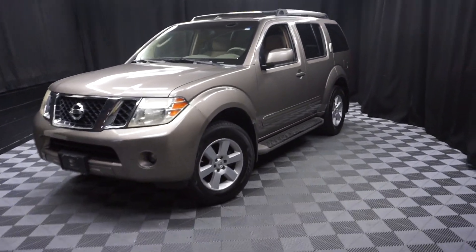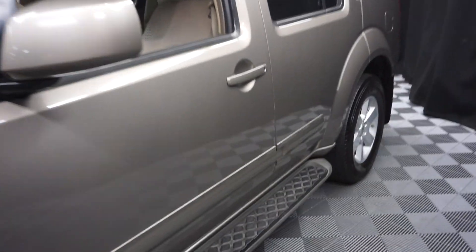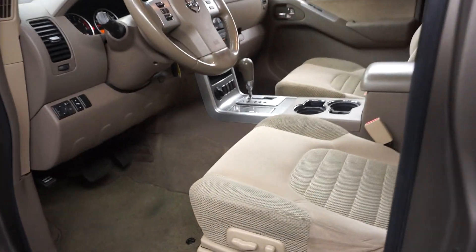All right, car shoppers, welcome back to Lexus of Wilmington. Just traded in is this Nissan Pathfinder. This one is a pewter metallic with tan cloth interior and a power bucket seat.